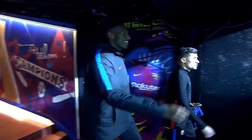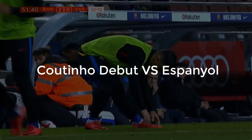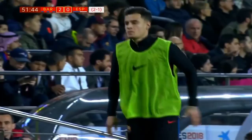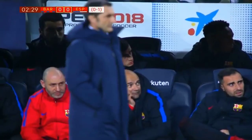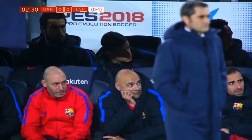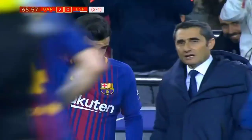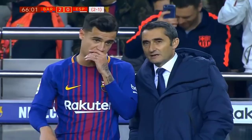In this video, we are going to be analyzing Coutinho's much-anticipated debut versus Espanyol for Barcelona. We're going to take a look at every single touch he took, and we will be analyzing some of his plays to show you how effective he was in his debut and how he's showing some signs of things to come in a Barcelona shirt.